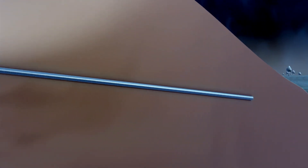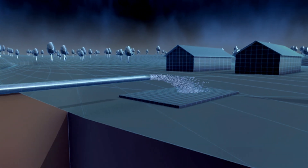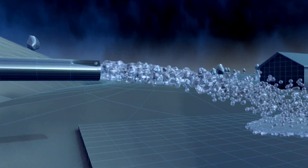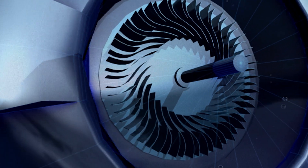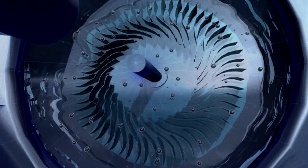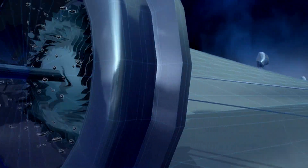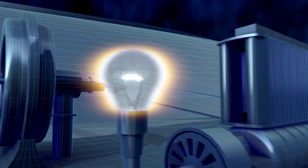Armstrong channeled this high-pressure water down through a pipe to the bottom of his dam. Here, he injected it into a Thompson turbine, where the torrent spun the rotor. This, in turn, rotated a shaft linked to a generator that produced 4,000 watts of electricity.